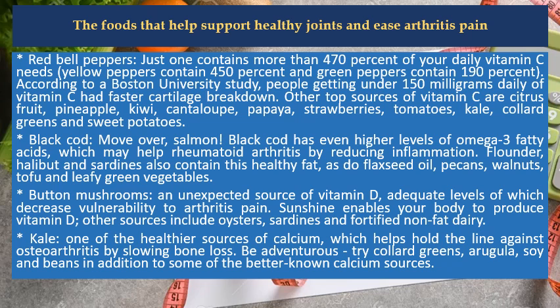Kale is one of the healthier sources of calcium, which helps hold the line against osteoarthritis by slowing bone loss. Be adventurous — try collard greens, arugula, soy, and beans in addition to some of the better-known calcium sources.